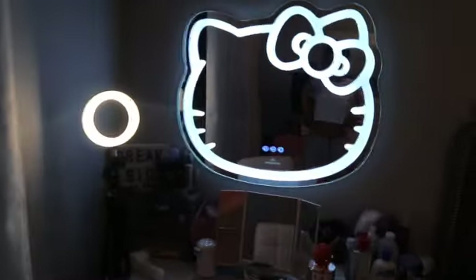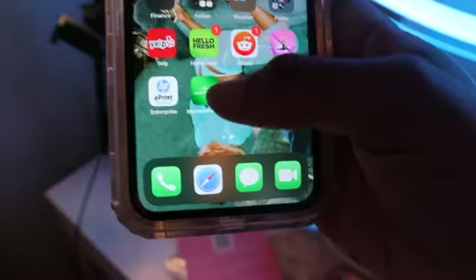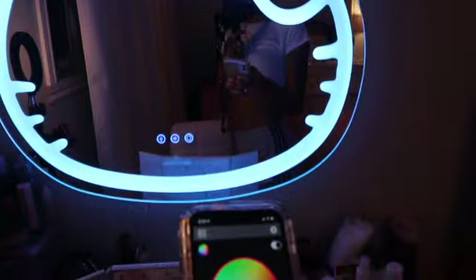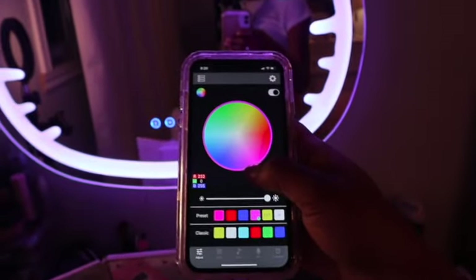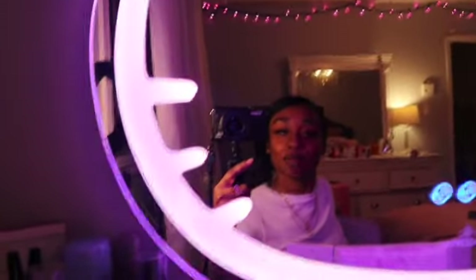I'll show you guys what it looks like once I flip the camera. So this is what it looks like — as you can see, it says Impressions. Ignore my dirty mirror. Right here is where you can turn it on and off — it goes through a bunch of different colors. It came with a pamphlet, and you can also download an app, which I did. This is the Impressions app — so if I wanted it to be pink, I can transform it into pink, my favorite color.